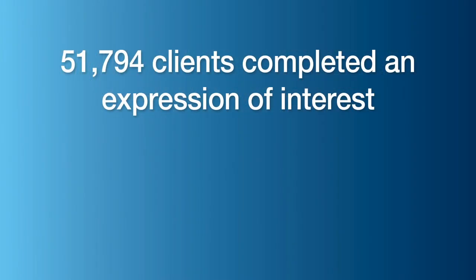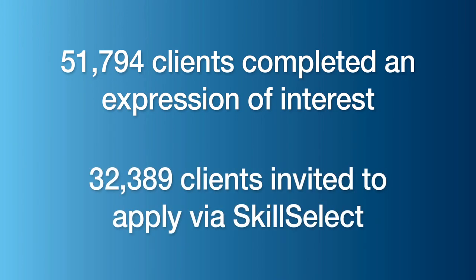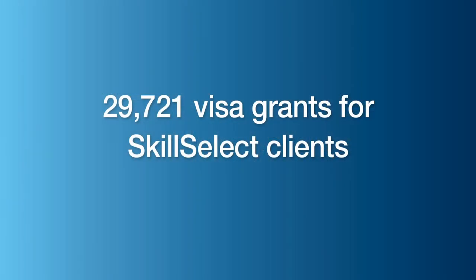In its first year of operation, 51,794 clients completed an expression of interest and 32,389 clients were invited to apply for a skilled migration visa via SkillSelect. Application numbers now more closely match the needs of the Australian economy, as reflected in the migration program, with 29,721 visa grants for SkillSelect clients.